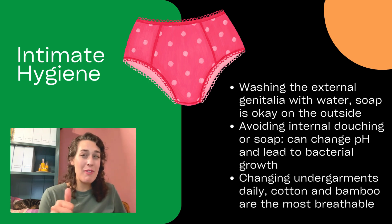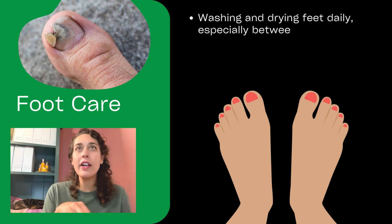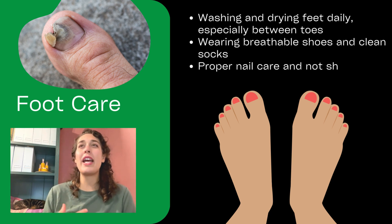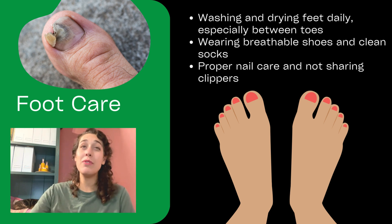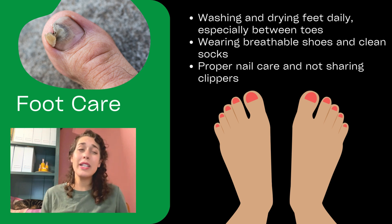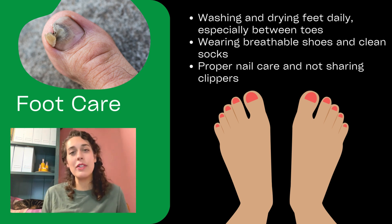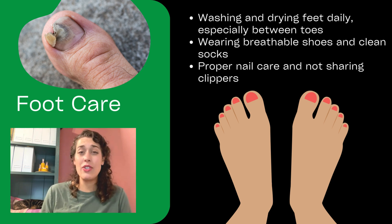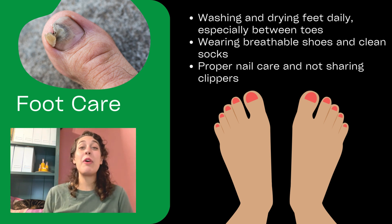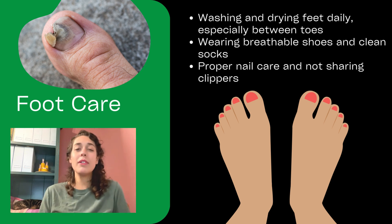When it comes to our feet: don't share toenail clippers, dry your toes off well — that helps prevent toenail fungus. Wearing breathable shoes and clean socks can also be really helpful to keep our feet happy and healthy. If someone has diabetes where sugar gets really high, it's very important for them to look at the bottom of their feet — hopefully every day — to check for any nicks or scrapes. When people have diabetes, they don't feel their feet very well, and that's how people lose toes — they don't notice they have a cut, and before you know it, we're amputating.